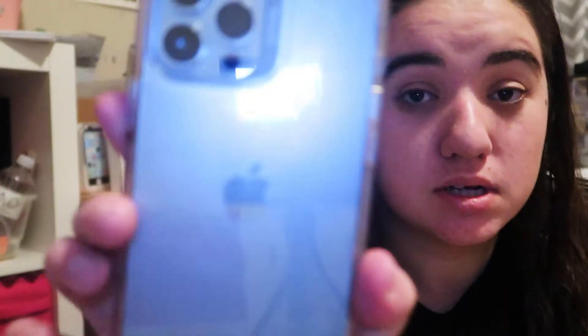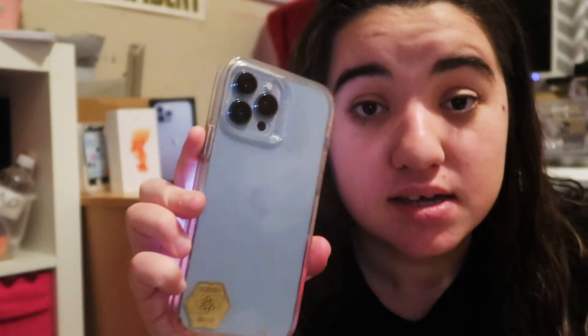Anyways, let's get on into today's video. So let's start off with the 'What's on my iPhone' video — I'm so excited to show you guys. First off, I have the iPhone 13 Pro Max and I got it last month. I've had it for at least a month and a half.